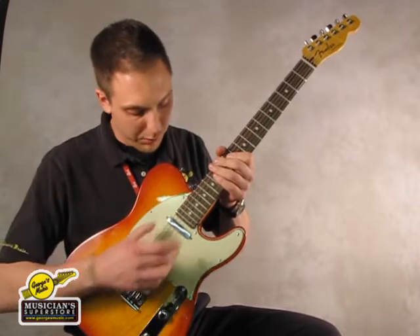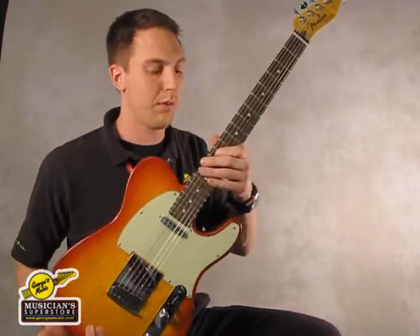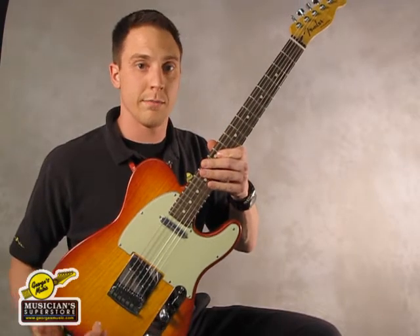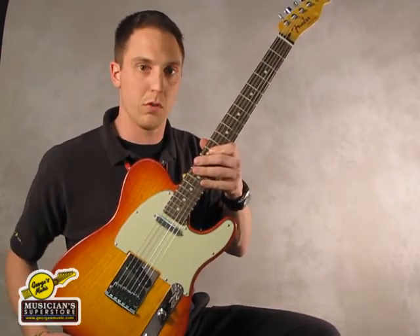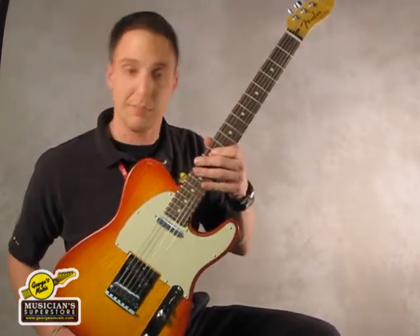It does feature Custom Shop pickups, and all of their Custom Shop Deluxe series are built by Fender's top luthiers, all by hand. So they're all individual persons putting the guitars together. Top quality guitar, plays great, sounds great. Stop by and check it out.